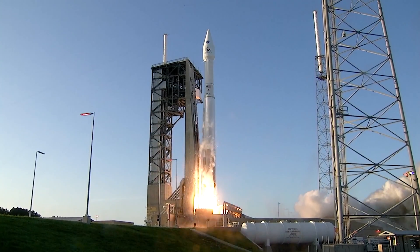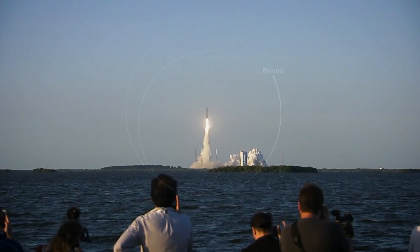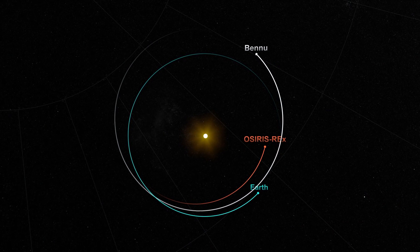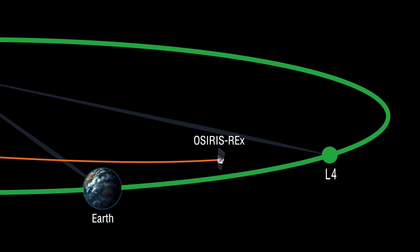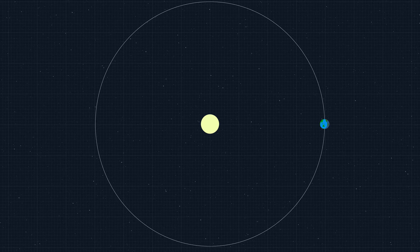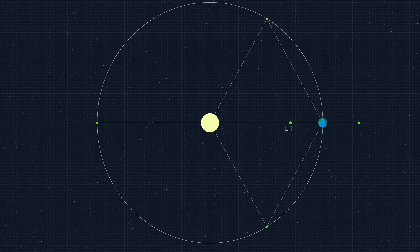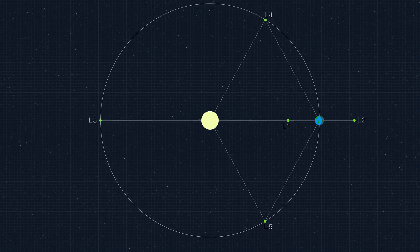Since September, when we launched OSIRIS-REx, it has made wonderful progress in the solar system, but is getting close to a very important place. This is the Earth's Lagrangian Point L4. A Lagrangian point is a special region in and around our orbit for which the gravitational interaction between the Earth and the Sun nearly cancels out.